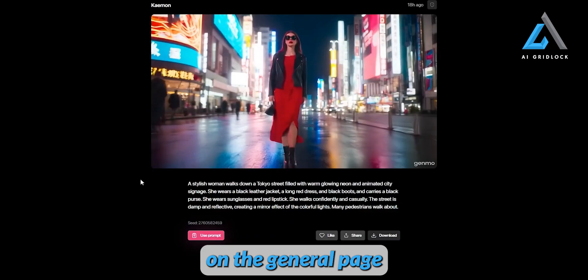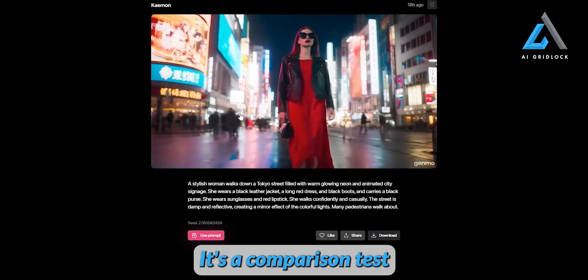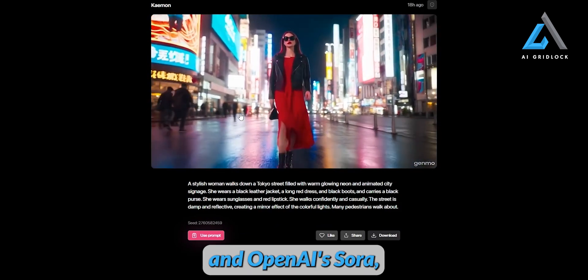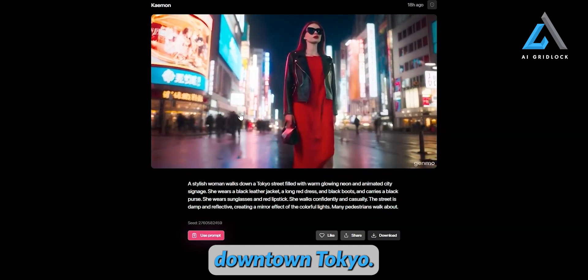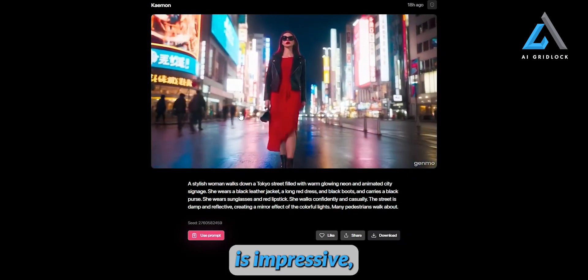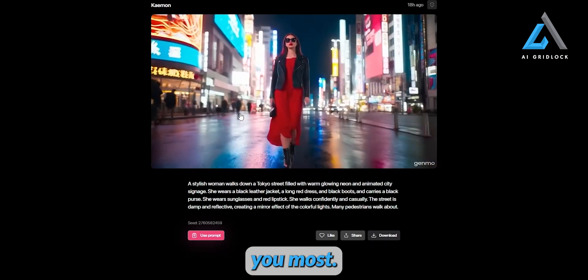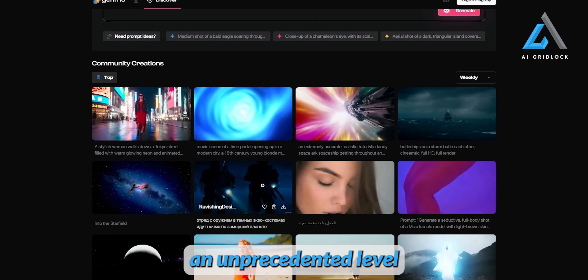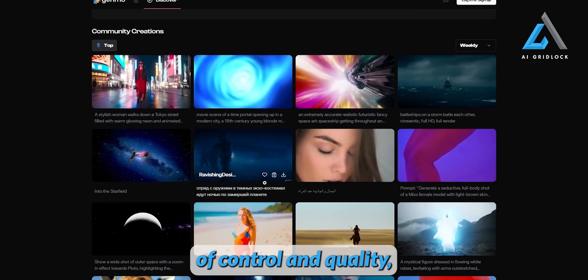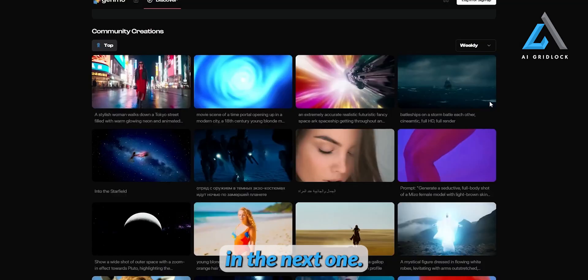One of the standout creations on the Genmo page really caught my attention — a comparison test between Mochi One and OpenAI's Sora, featuring a stylish woman walking through downtown Tokyo. The level of detail is impressive, and there are plenty of other examples to check out based on what interests you most. We're witnessing something truly fascinating here — Mochi One delivers an unprecedented level of control and quality, and this is just the beginning.